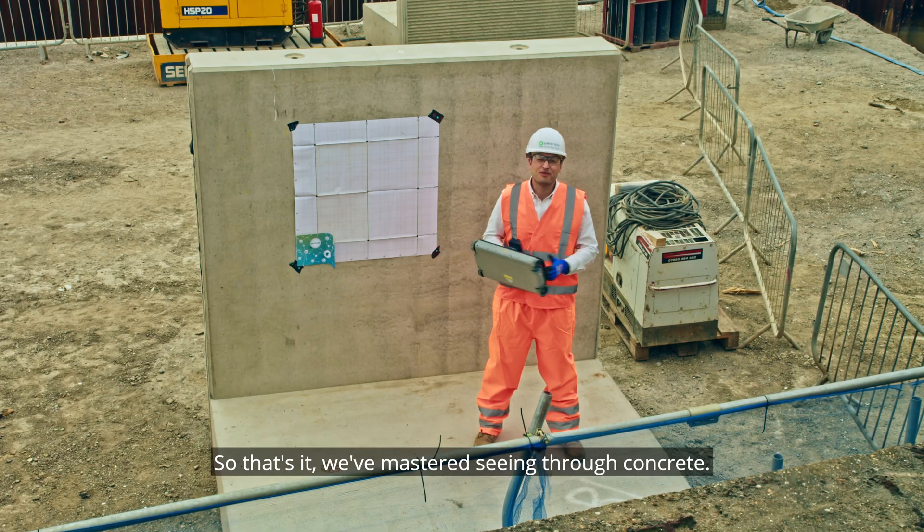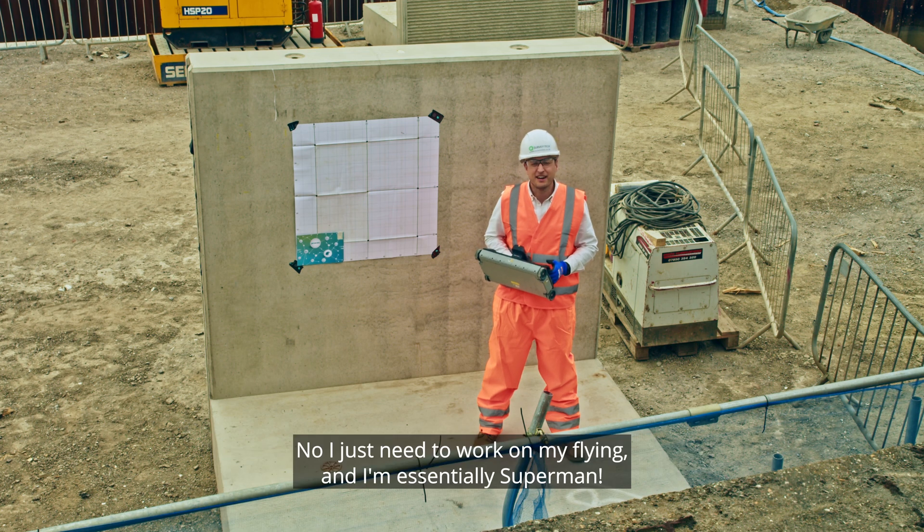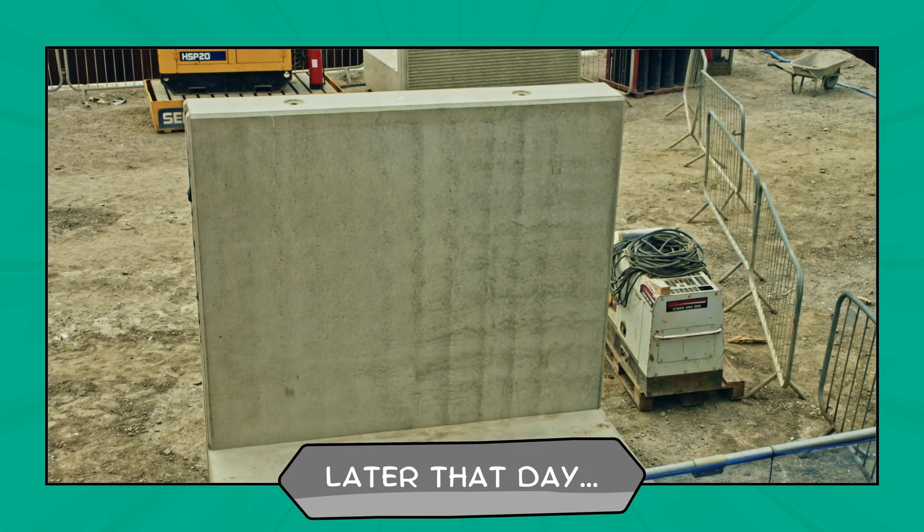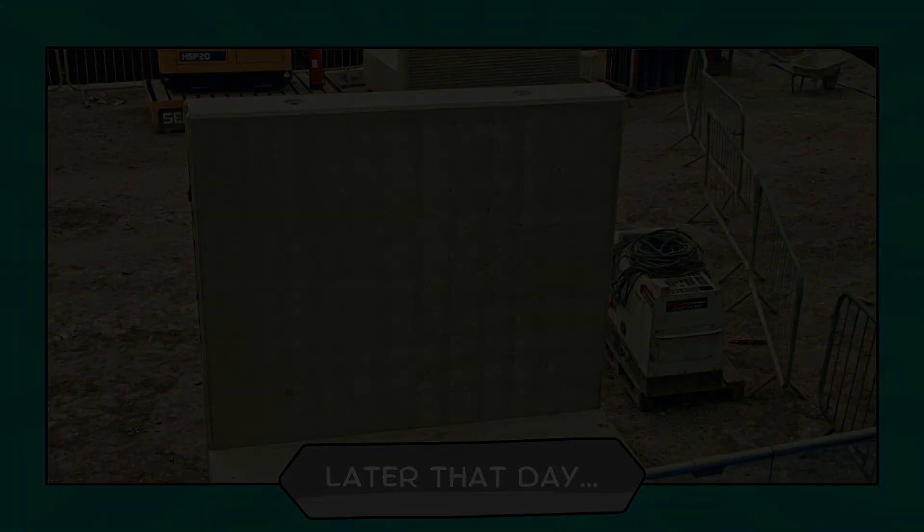So that's it. We've mastered seeing through concrete. Now I just need to work on my flying and I'm essentially Superman.